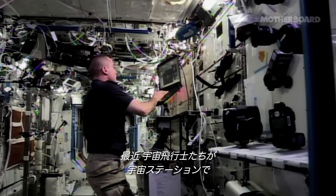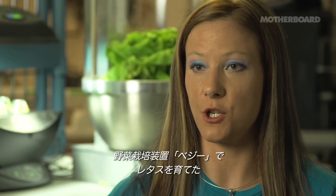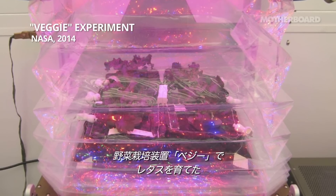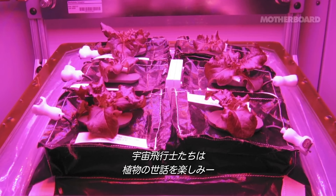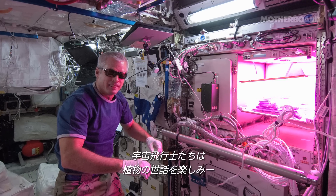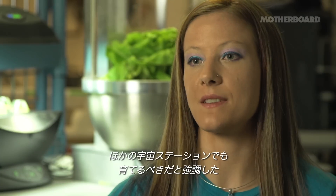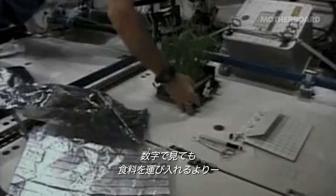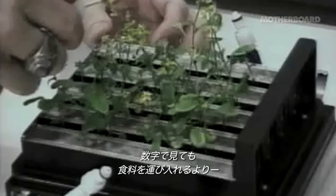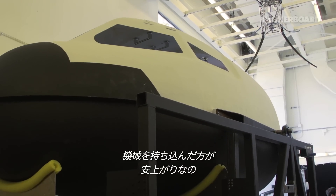One of the astronauts recently on the space station was taking care of an experiment called Veggie that's growing lettuce and eventually other small vegetables for the astronauts. They've reported really enjoying taking care of the Veggie experiment, and they've mentioned wanting to see more plants elsewhere on the station. Once that benefit can be quantified, it could bring the break-even point where it's more expensive to ship all your food than it is to ship the equipment and materials you need to grow your food.